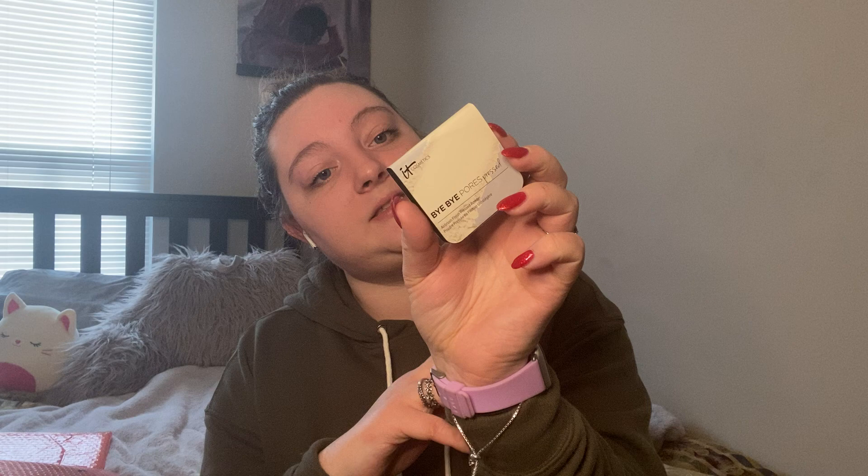Next we have a Bye Bye Pores brushed powder by IT Cosmetics. I have never tried any of their pressed powder — I haven't liked a lot of their products — so I'm very curious about this. I tend to like powdered products over liquid products with certain brands because sometimes liquid formulas have bad ingredients, but this one looks like it's not too bad, so we'll try it.